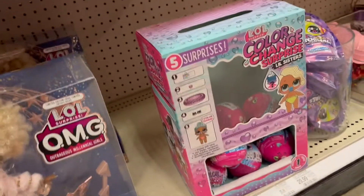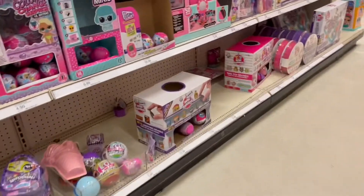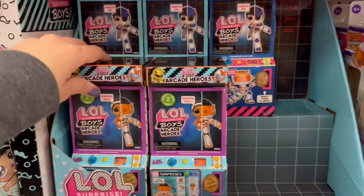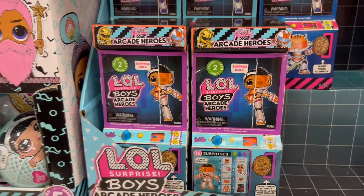I just did a review on the mini LOL dolls within the same video as the family one, so go check that out if you haven't seen it already. Then over here we have the LOL Surprise Boys Arcade Heroes — these are very interesting, I had not seen these before either.